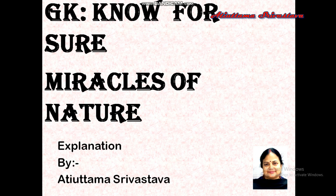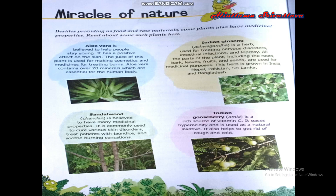Good morning, children. Today we are going to learn about some of the medicinal properties of plants. Many plants are well known for their medicinal properties and they are good for healing certain kinds of diseases and ailments.